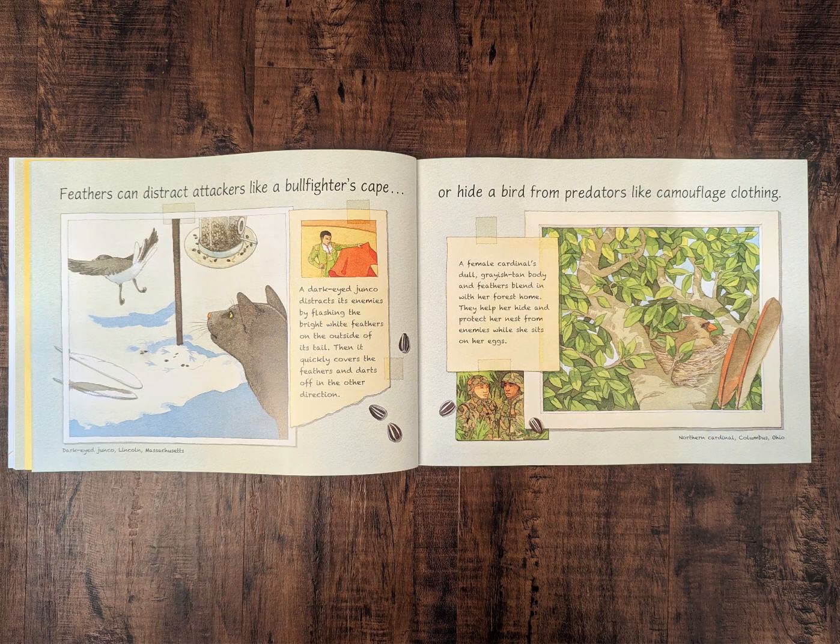Feathers can distract attackers like a bullfighter's cape. A dark-eyed junco distracts its enemies by flashing the bright white feathers on the outside of its tail. Then it quickly covers the feathers and darts off in the other direction.